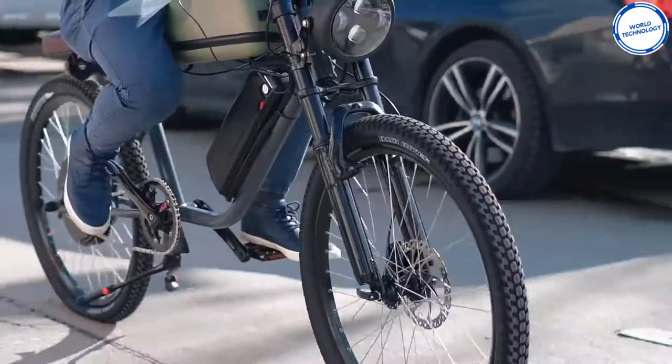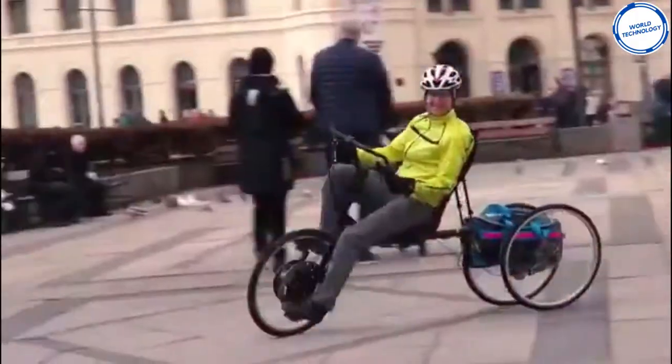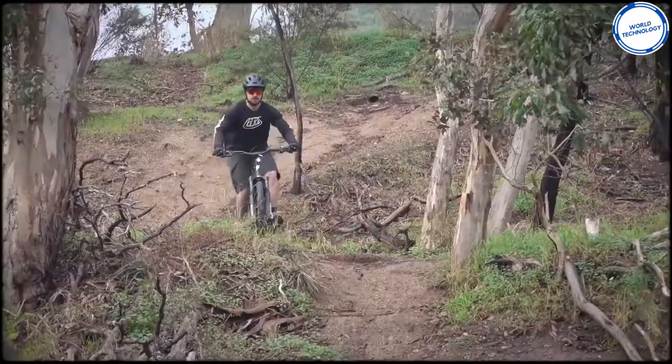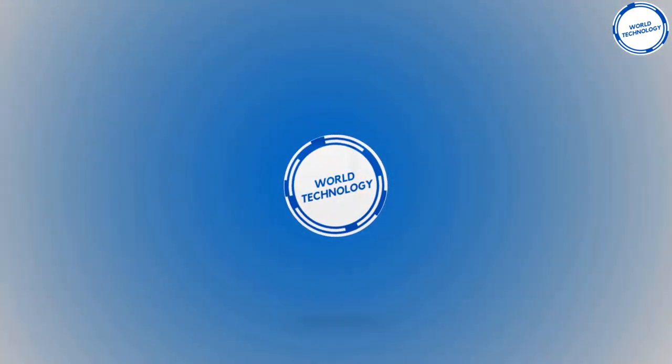Push bikes or bicycles are a brilliant choice for traveling to nearby places or if you are in for an adventurous journey off-road. Welcome to World Technology and today we'll be going over the 10 unique push bikes that actually exist. Let's get on with the video.